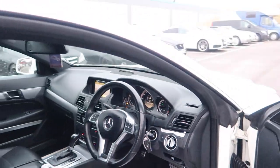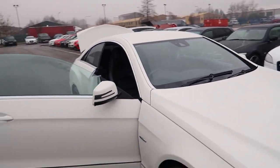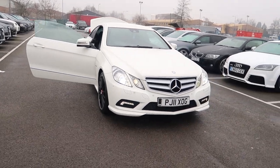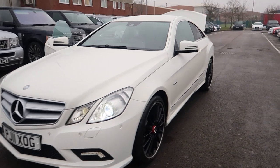To see the full spec on this Mercedes, click on our website — you can see the full spec. We've got many more Mercedes-Benz vehicles in stock at the moment, so give us a call if you need any more information.